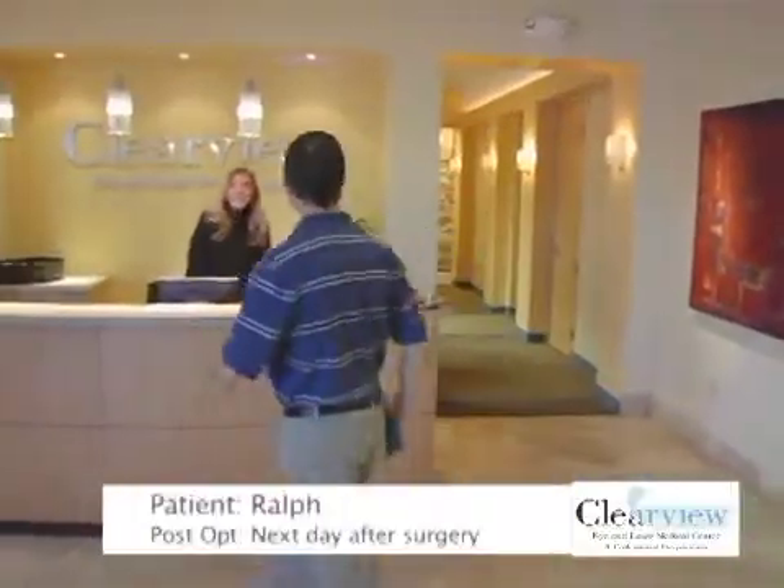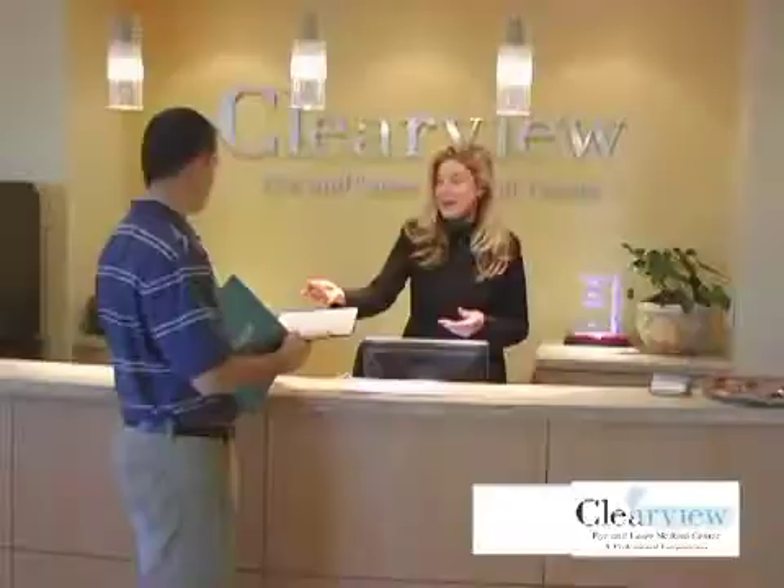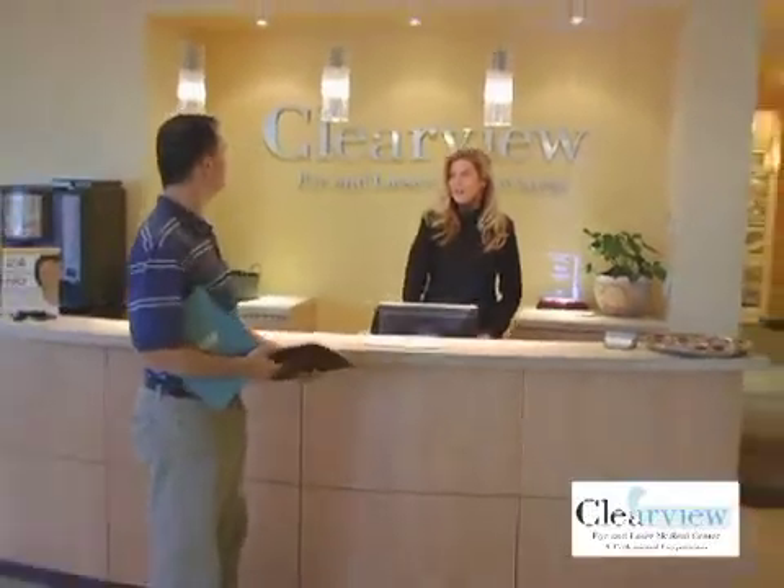After the procedure, he's a new man. He can just wake up, see the alarm clock, and go about the daily activities of work and home life — able to function without glasses or contact lenses.